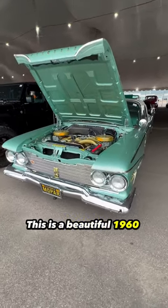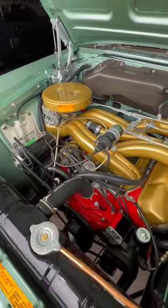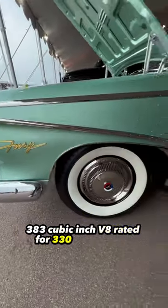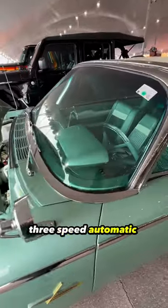This is a beautiful 1960 Plymouth Fury convertible finished in spring green. Power comes from a sonoramic cross-ram induction 383 cubic inch V8 rated for 330 horsepower, which is paired with a push-button Torqueflite three-speed automatic transmission.